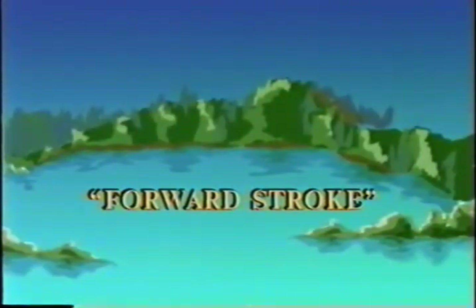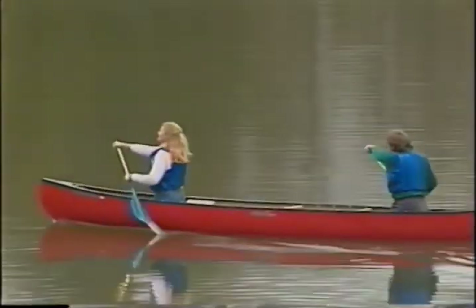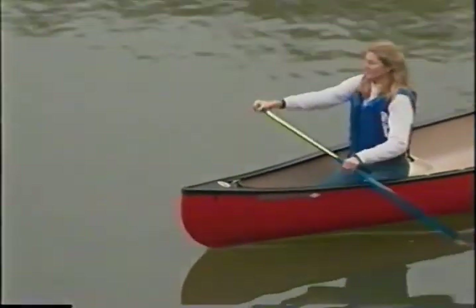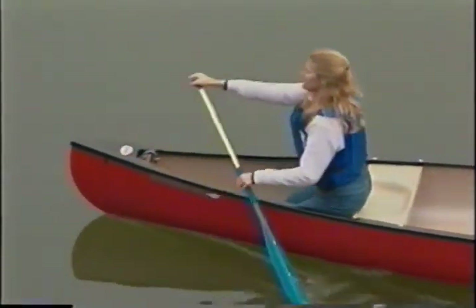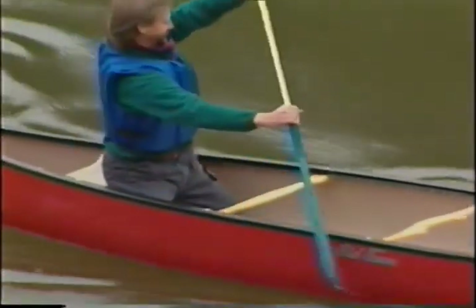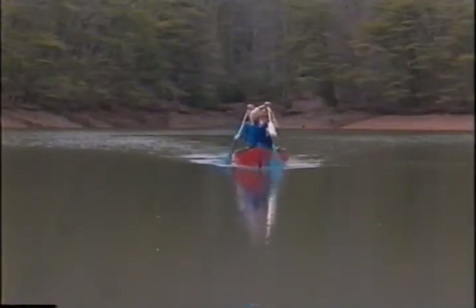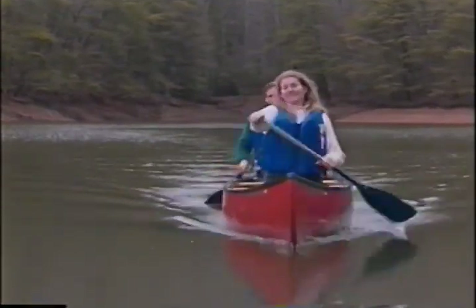It may seem at first as if the forward stroke relies solely on arm strength, but that's not so. With proper technique, the strong muscles of the back and torso assist your arms with each stroke. Notice how the shoulders are rotated as you reach forward to plant the paddle to begin the stroke — it's like coiling a powerful spring. Then, as you execute the stroke, unwind your shoulders so that they rotate about 90 degrees. The result is that you paddle more efficiently without tiring as fast. Keep both arms almost straight throughout the propulsion phase, which ensures that you're using your torso, not just flailing with your arms.